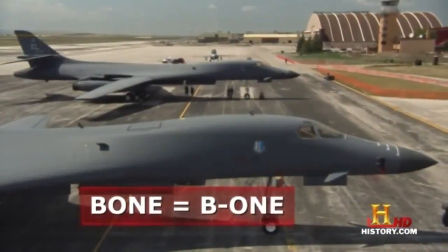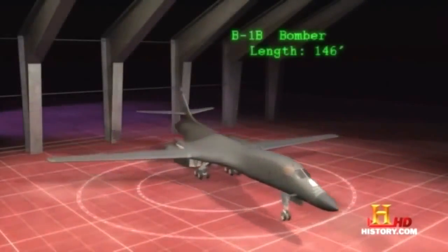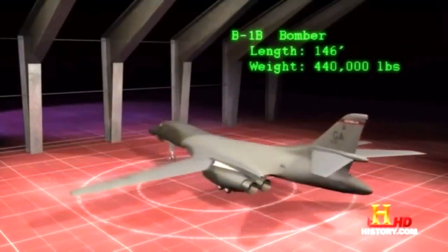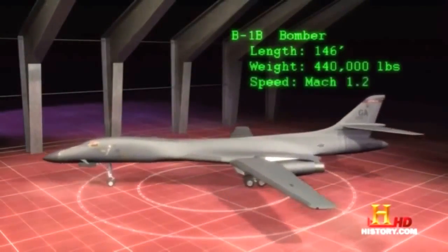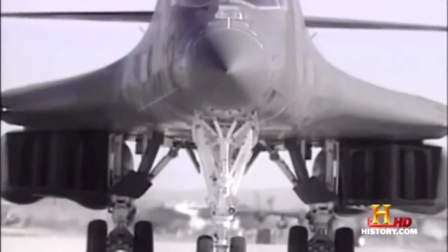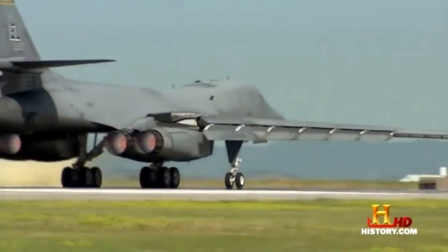The B-1B Lancer — the men call it the bone. The B-1B bomber is 146 feet long, weighs approximately 440,000 pounds fully loaded, and can reach supersonic speeds of Mach 1.2. The four General Electric turbofan engines produce 30,000 pounds of thrust each, meaning the B-1 is powered by the equivalent of three F-35 fighter engines.